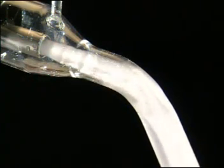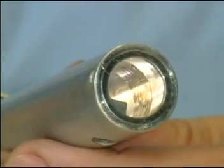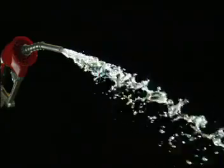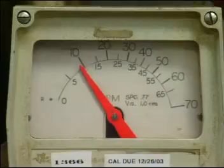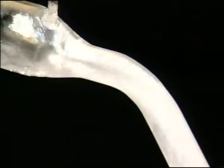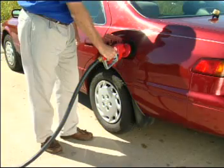That means less splashback and fewer early shutoffs. Here's a view of a typical nozzle without the Stream Shaper. Once released from the nozzle, fuel has a shotgun pattern. A fuel flow with this unmanaged pattern, at 10 gallons per minute, stands a good chance of quickly causing splashback or shutting off the nozzle prematurely. The result is a dangerous situation and an irritated customer.